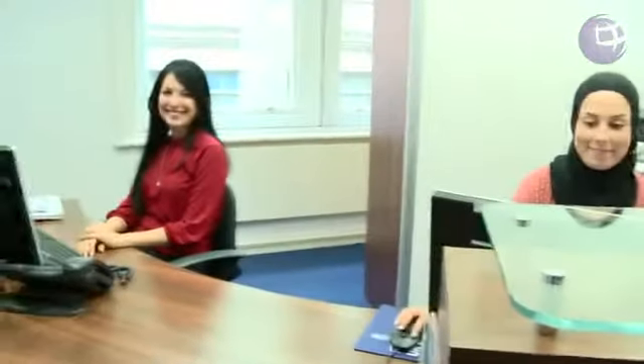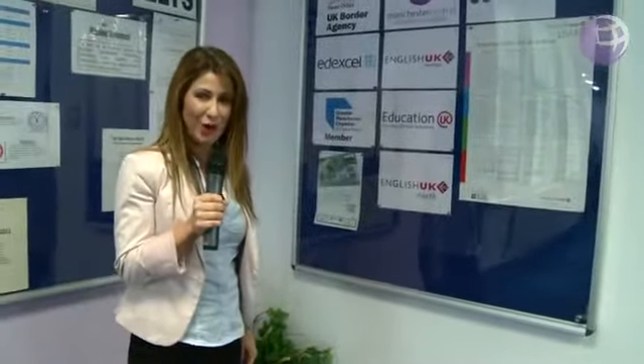Here we are in the main reception area where you will receive a warm welcome from Wafa and Vanessa. They will answer any questions you may have about the school and will help you settle into your new surroundings. Manchester Central School of English is accredited by the British Council and Edexcel, and we are members of English UK and the Greater Manchester Chamber of Commerce.